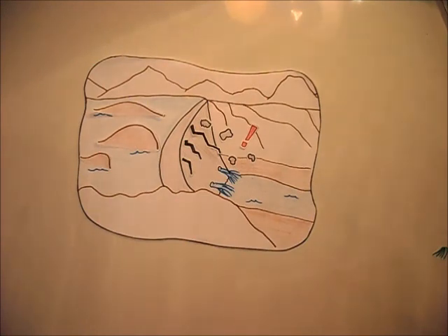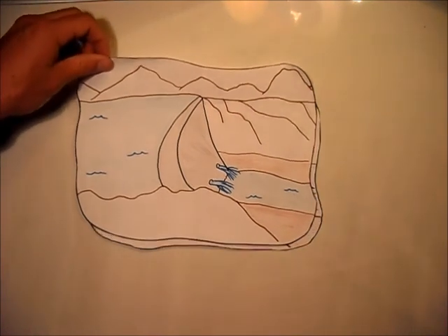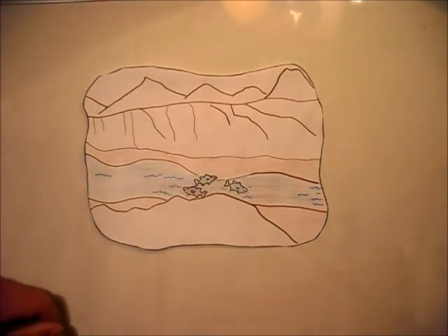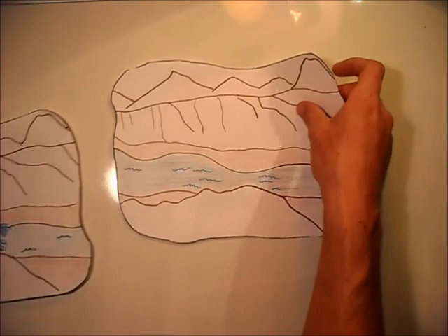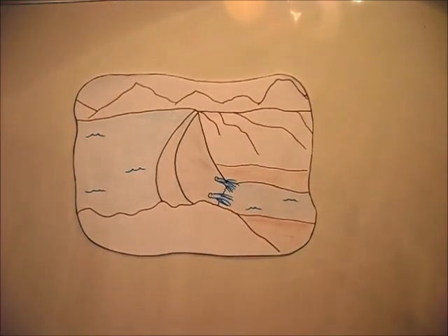Now let's apply some of these basic dam concepts and see how dams can impact fish. Going back to natural river systems, fish such as salmon and trout make spawning migrations upstream to reproduce. When we put a big concrete wall in the way of the fish, they become cut off from their spawning grounds and are unable to reproduce effectively.